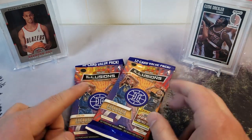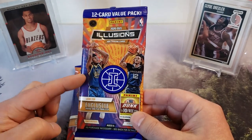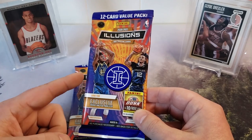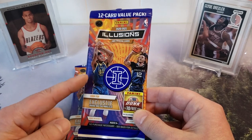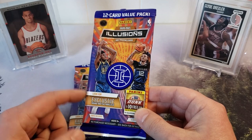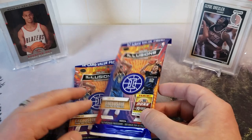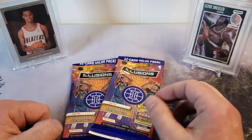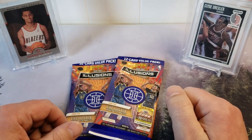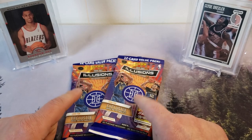Today we're going to be looking at these Illusions 2021 12-card value packs. I picked these up at Big Lots - I was able to get four of these packs and they were $12 a pack. I did find them at Walmart later on and they were $7.98 a pack. So if you can't find them anywhere, check your Big Lots, but I would just get them from your regular place - Target, Walmart. I'm not sure Fred Meyer's is carrying them yet, but Big Lots and Walmart - I've seen these there, price difference of about four dollars.